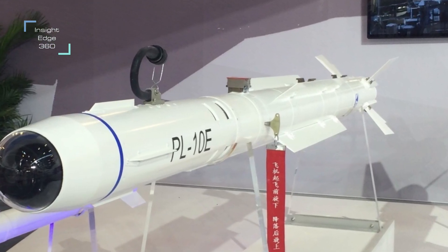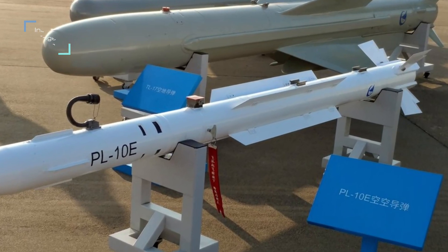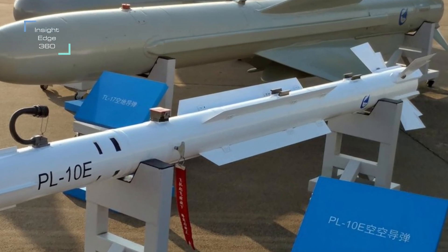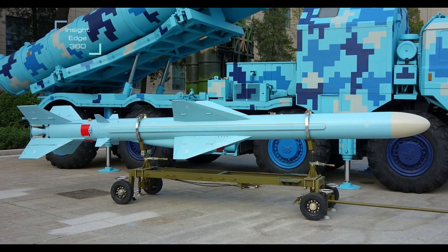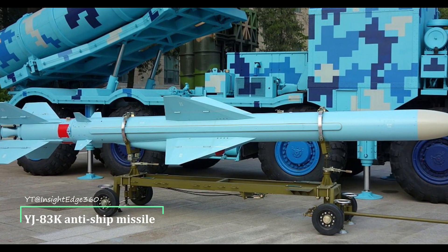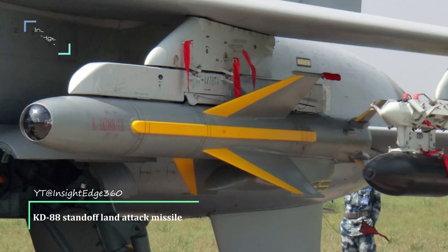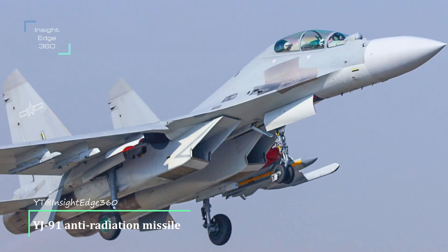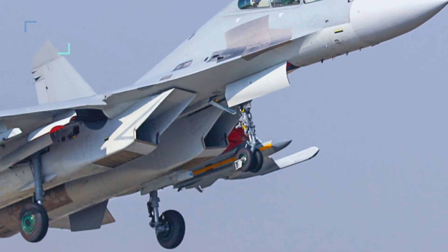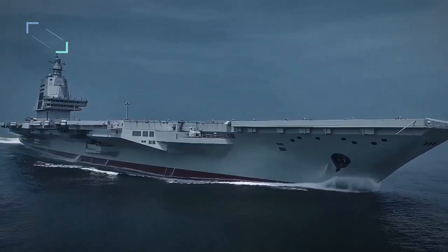The fifth-generation PL-10 missile has flight controlled by a thrust vector-controlled solid rocket motor and free-moving control wings on the missile's tail, facilitating a turn capability of over 60 Gs and high angles of attack. Additional armament includes the PL-8 short-range missile (range 20km, Mach 3.5), YJ-83K anti-ship missile (range 180–230km, Mach 0.9–1.4), KD-88 flight standoff land attack missile (range 200km), YJ-91 anti-radiation missile (range 120km, Mach 3.5) specifically used against radars, and various glide, laser, and GPS/BeiDou-guided bombs and rockets.